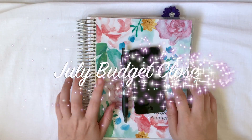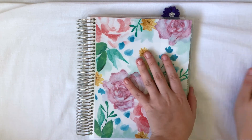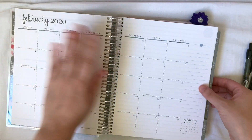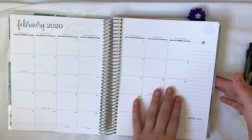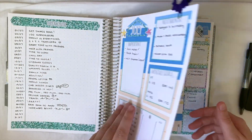Hi everybody and welcome back to my channel. Today's video is going to be my July budget close. I am filming this a little bit early but I don't plan on making any purchases, and if I do I'll just roll them over onto August.